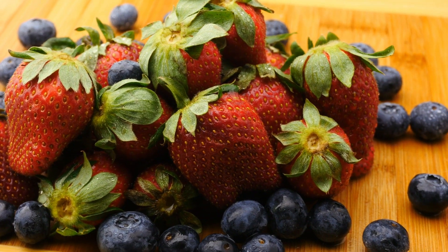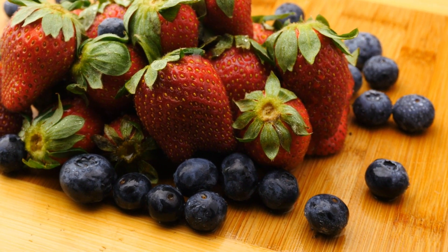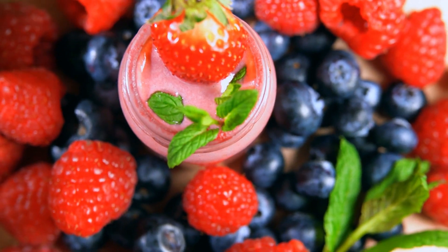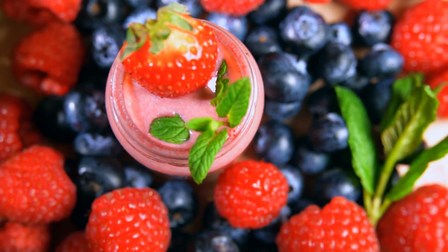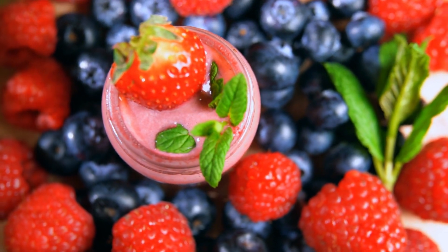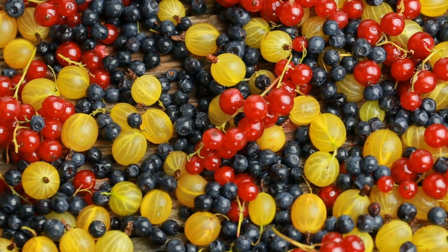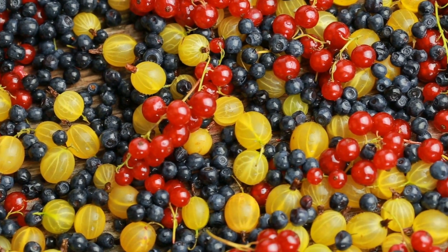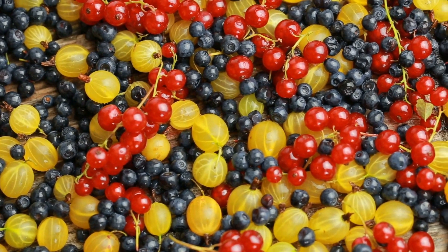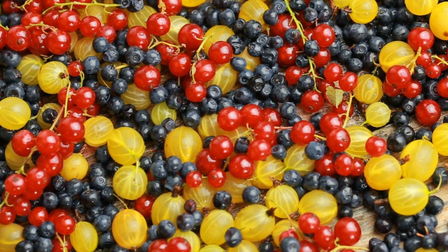Berries such as strawberries, blueberries, and raspberries are true treasures of vitamins and antioxidants. Their high content of vitamin C promotes collagen production, which is essential for firm and elastic skin. Antioxidants protect the skin from free radicals, reducing the signs of premature aging. Add berries to your breakfast or prepare a delicious fruit salad to achieve a luminous complexion.